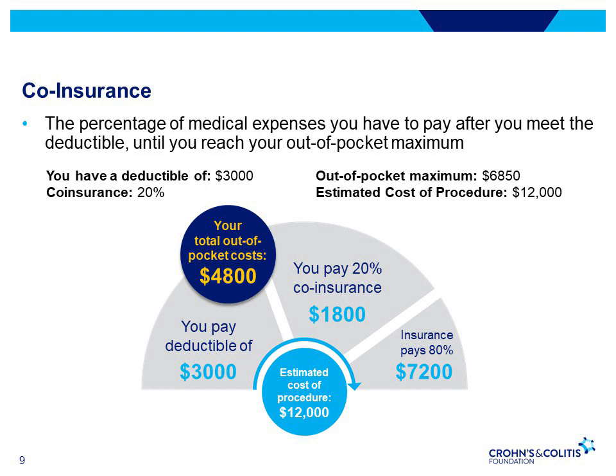Co-insurance is the percentage of medical expenses that you pay after you meet the deductible or until you reach your out-of-pocket maximum. For example, let's say you have a surgery to repair a fistula and the estimated cost of the procedure is $12,000. You have a deductible of $3,000, co-insurance of 20%, and an out-of-pocket maximum of $6,850.